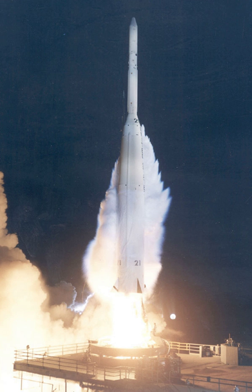The Delta C was launched from Cape Canaveral Air Force Station Launch Complex 17. Most launches carried NASA research satellites into low Earth orbit.